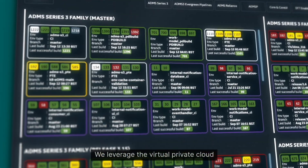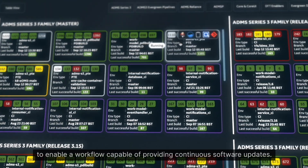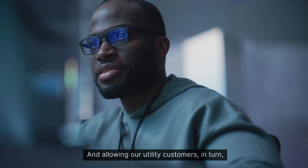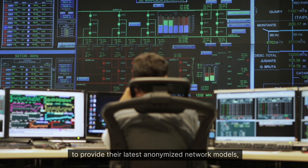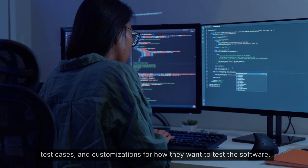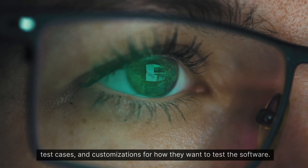We leverage the virtual private cloud to enable a workflow capable of providing continuous software updates and allowing our utility customers in turn to provide their latest anonymized network models, test cases, and customizations for how they want to test the software.